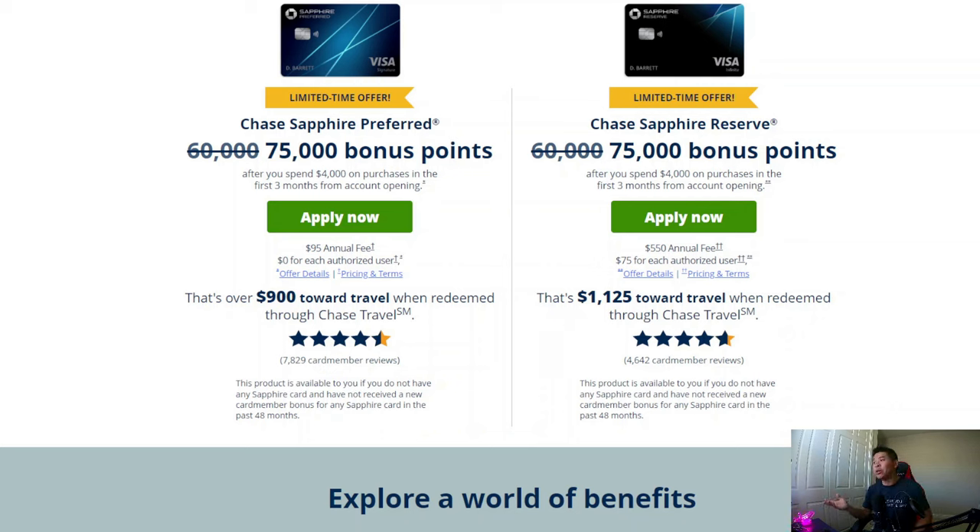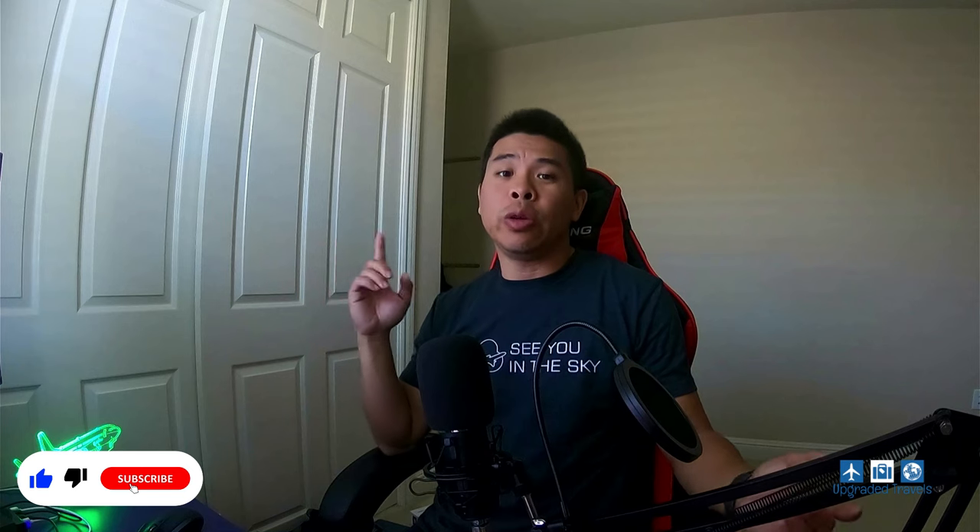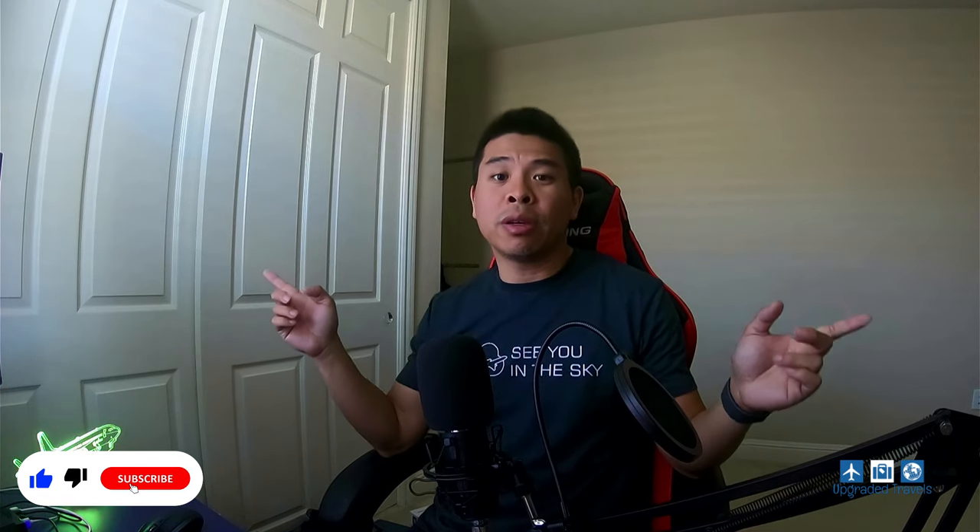What do you guys think? How are you going to use your 75,000 bonus points? Leave a comment down below — I want to know. Maybe I'll learn something from you. You can always support us by liking the video and subscribing to the channel. Also, if you want to see more usage for your Chase points, you can click on these two videos here and learn more. See you guys next time. Bye.